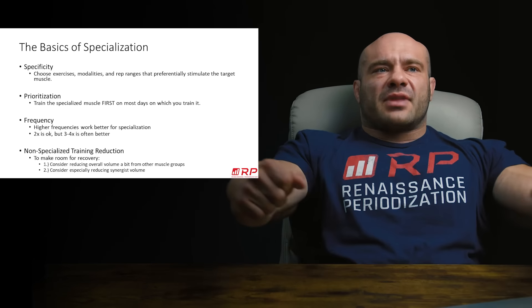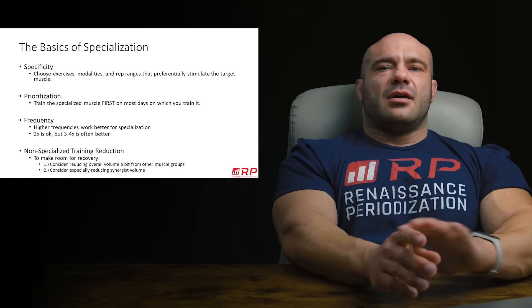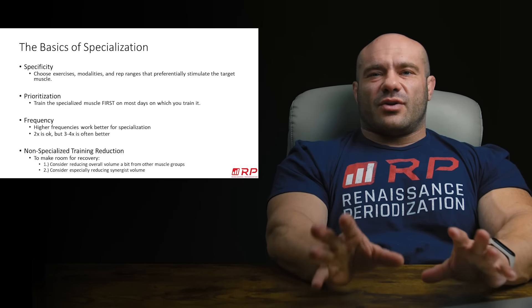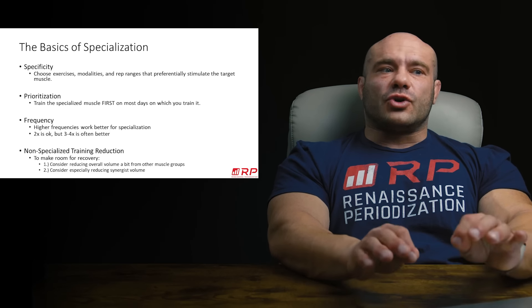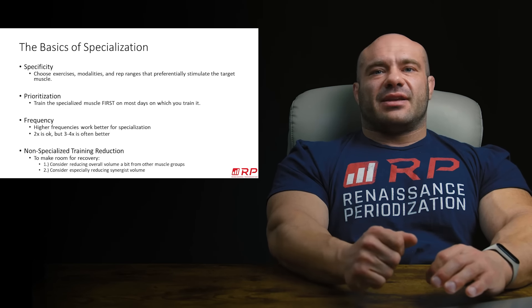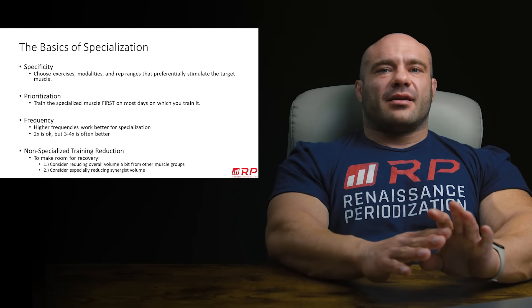If you think sets of 5 to 10 might work, save that for a regular program where you don't really care about your side delts. And if it actually works pretty well, next time you specialize you can try it. But whatever you know about your body and whatever you think works now — that's the stuff to throw at it in specialization. Use the stuff that for sure works.